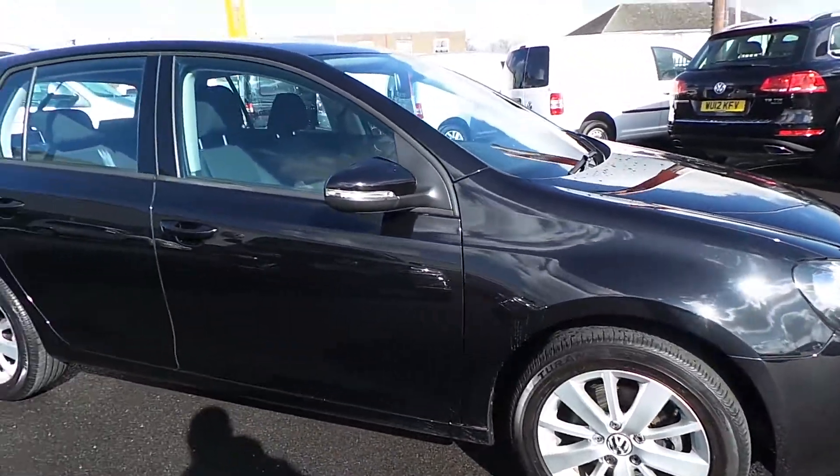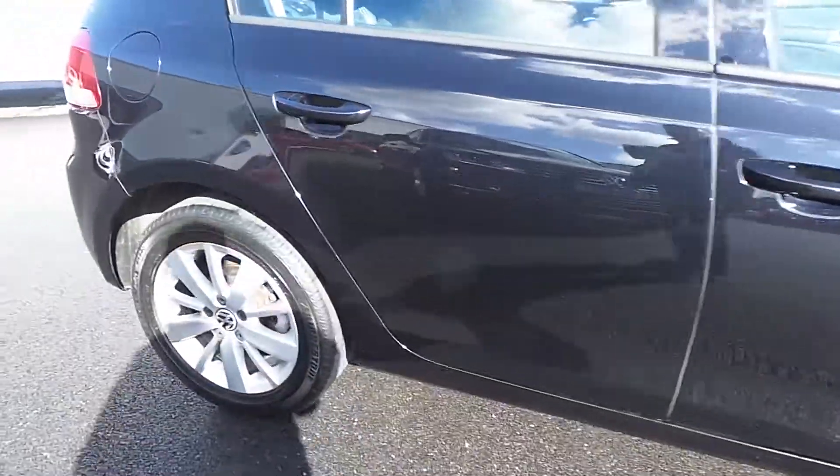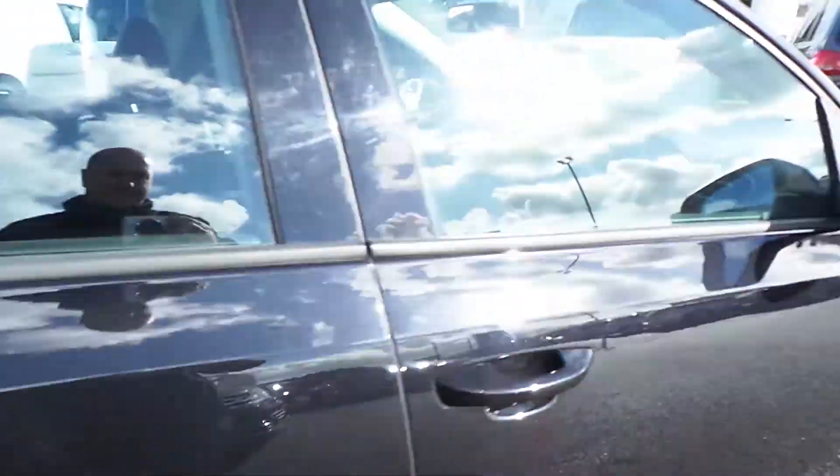There are very few marks on the vehicle for its age. The alloys are in good condition and the tyres are good as well.